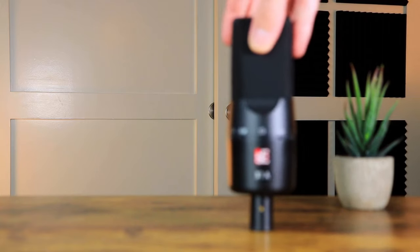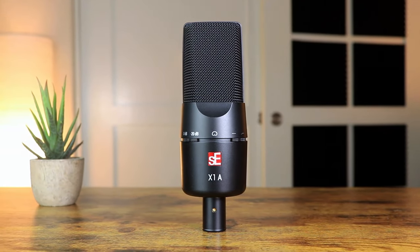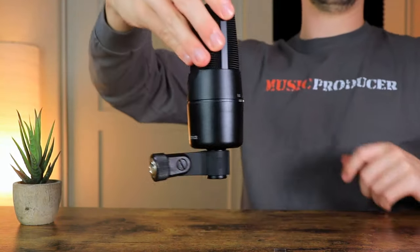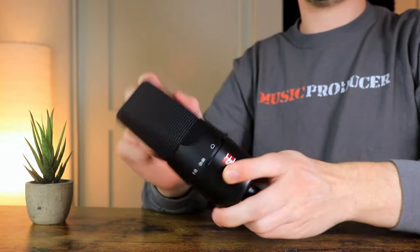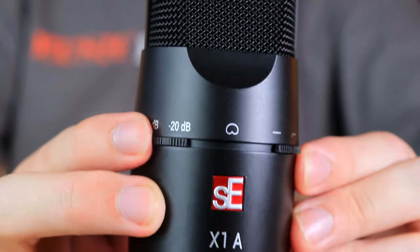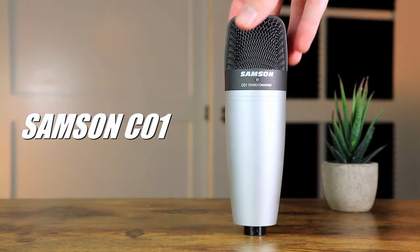The next microphone is the SE Electronics X1A, which is one of my favorite budget condenser microphones, costing around a hundred dollars. It comes in a matte black finish with a stand connector that is very easy to set up. In terms of build quality, the SE X1A comes in a metal casing and plastic grill that feels solid enough to last quite a while. It also comes with a roll-off and attenuation switch, which is always a great addition.